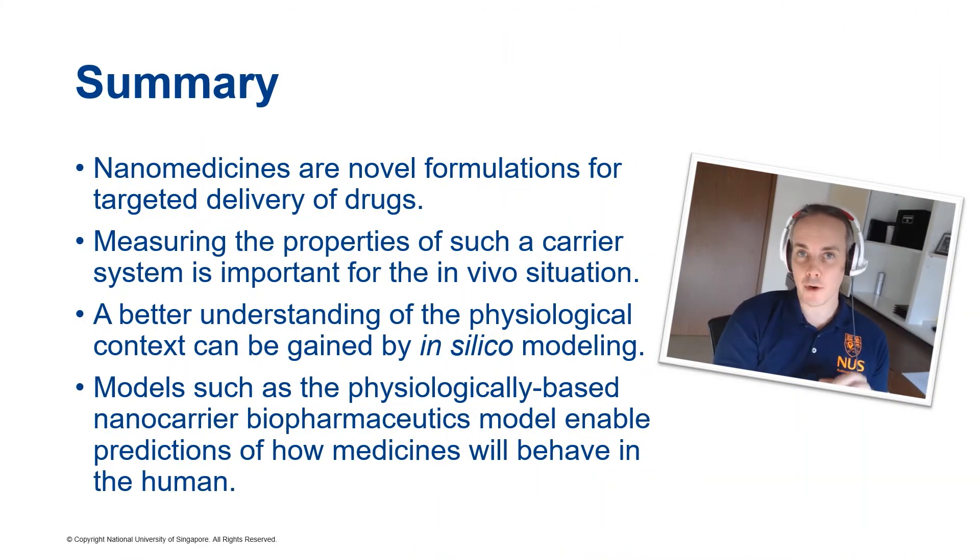Let me quickly summarize my talk. Nanomedicines are novel formulations that can be used to deliver drugs to a specific tissue inside the human body. The analytical methods to understand and measure these nanocarriers are difficult to set up — some important measurements are, for example, the particle size and the release rate. To put this all into physiological context, in silico modeling is a powerful tool, and the new models we develop, like the physiologically based nanocarrier biopharmaceutics model, can be used to make predictions for the in vivo situation. Thank you very much for your attention, and I hope to see you again — maybe then face to face.